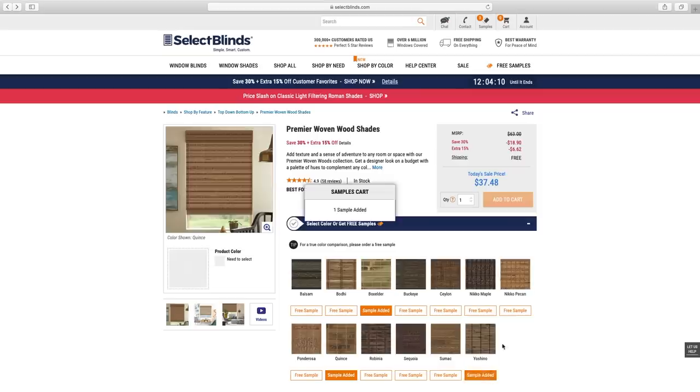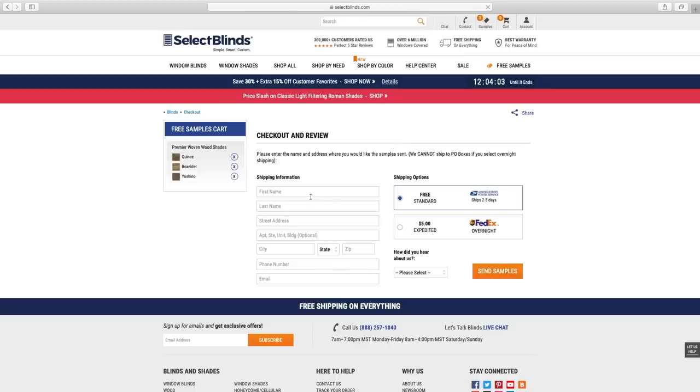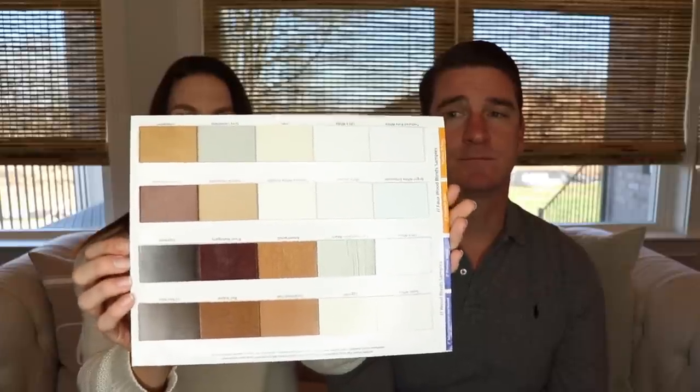The first step in selecting your blinds with selectblinds.com is to go to their website. You can choose up to 10 or 12 samples of what you want to see and they send all of those to you for free — you don't have to supply your credit card or anything. They sent us a bunch of samples with the name, including all the wood samples, so you can get a good idea of how everything is going to look in your house. The company has a wide range, from faux wood all the way up to premium wood.